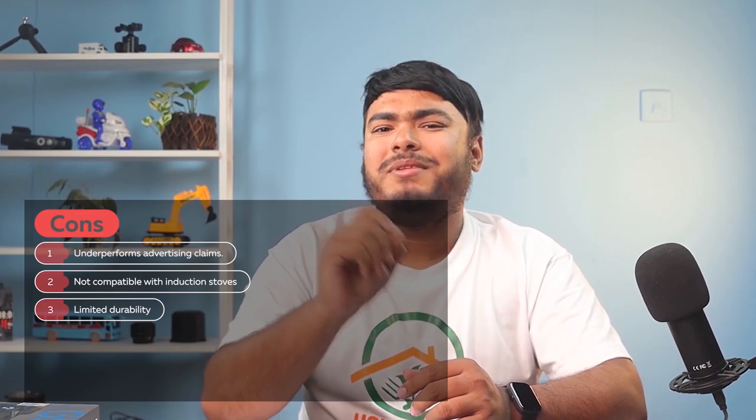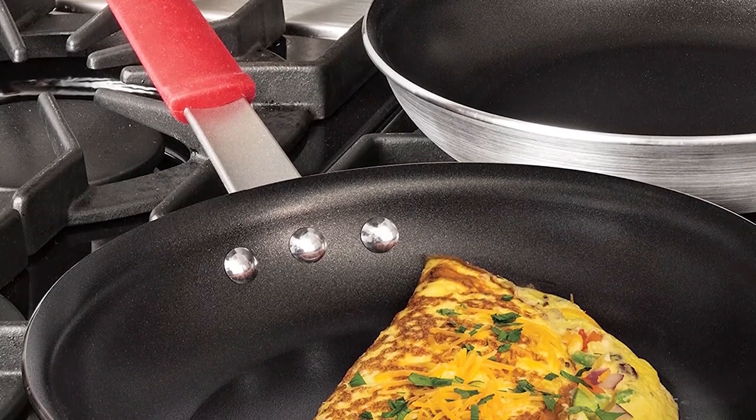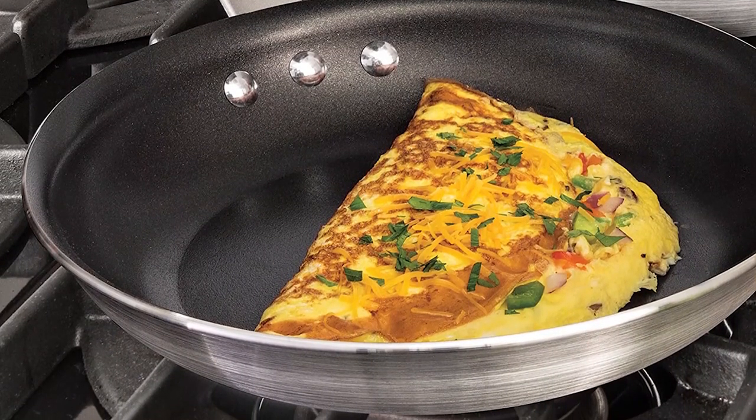The Tramontina Professional Aluminum Nonstick Restaurant Fry Pan can also be a perfect addition to any kitchen. With its 10-inch size and heavy gauge aluminum construction, this pan is built to withstand the demands of a professional kitchen. Since it is constructed from heavy gauge aluminum, it is designed to withstand the rigors of professional kitchen and can easily adapt to home and non-commercial use too.